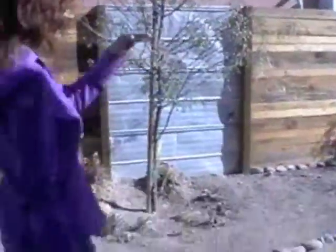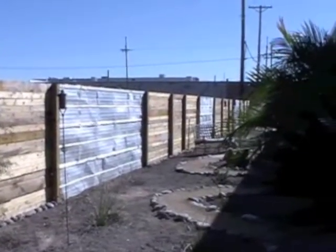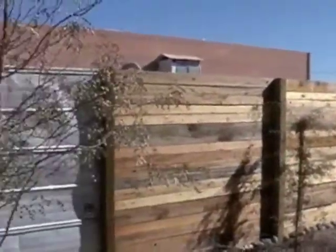This was all covered in concrete, and so we ripped it all up and turned it into a desert garden. It's fairly new so it looks a little sparse, but it will all fill in and be like a nice little hummingbird haven.